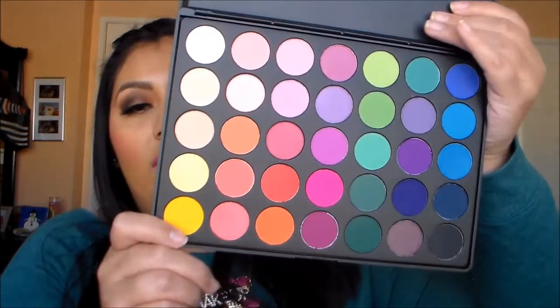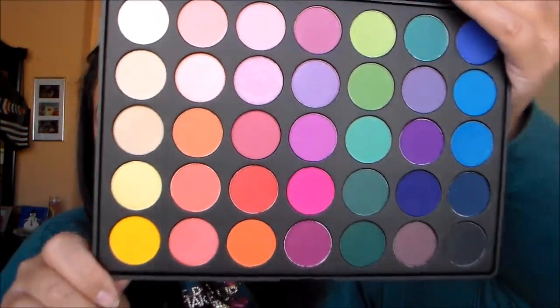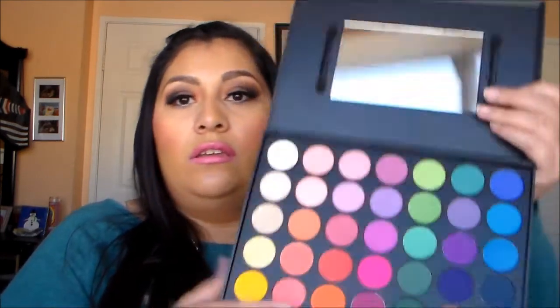I also got what I believe is the Morphe 35B. I love the colors — they're so vibrant and pretty. This one has both shimmer and matte shades, so that's great. I'll probably use this one for myself since it was so pretty.